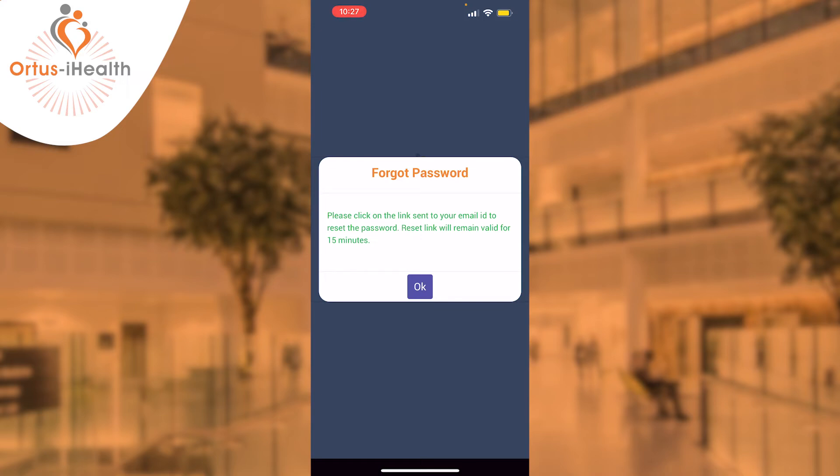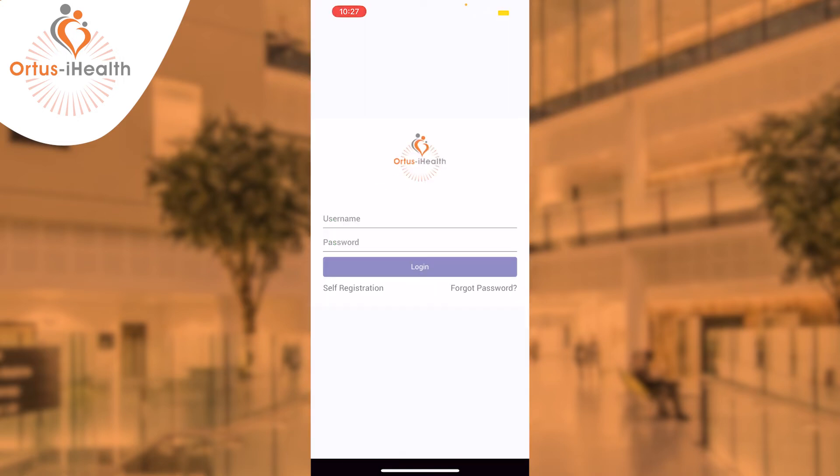This is a time-sensitive link and will remain valid for 15 minutes. Once you've selected okay, go to your email inbox and remember to look for the email from Autos in either your junk or spam box, as password reset emails do sometimes end up there.